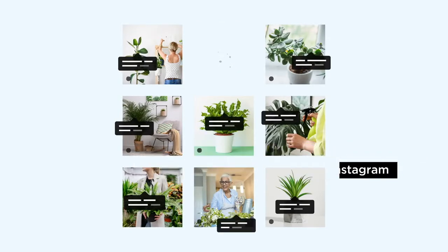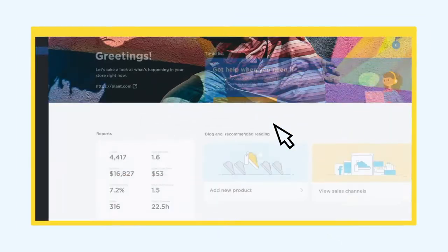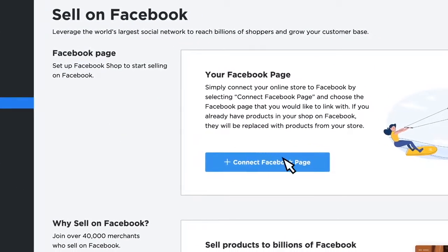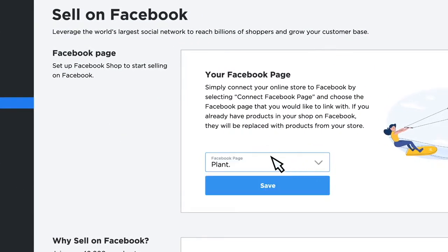So, is it easy to get started? Well, that depends — is one click easy? To connect your online store to your Facebook business page, simply visit the Sell on Facebook page in your control panel, click Connect Facebook page, and select the business page you'd like to connect. And yes, it's really that easy.